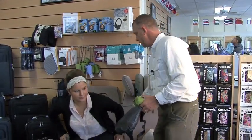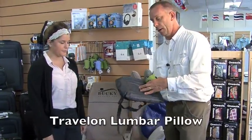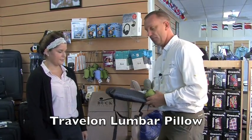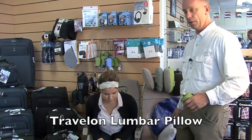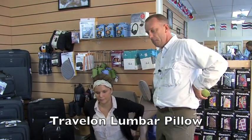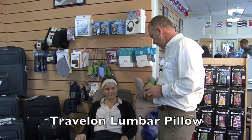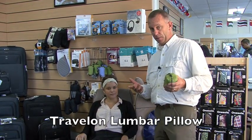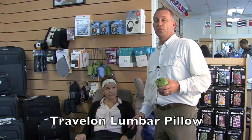At Travel Outfitters and Packing Light, you can never have just one choice. This is from Travelon — it's a lumbar pillow meant specifically just for your lower back. It's got a kind of an anti-perspiration material on your back so you don't get that hot, sweaty feeling. Another comfy one. So those are our back pillows and the Travelon gel seat cushion.